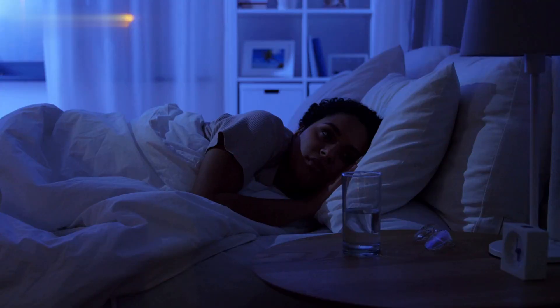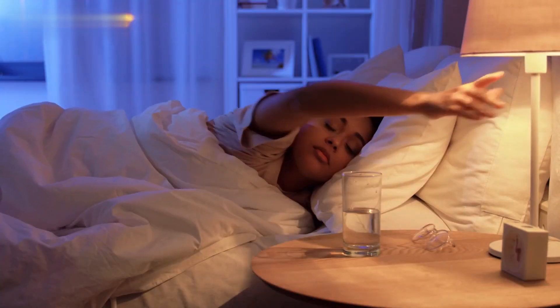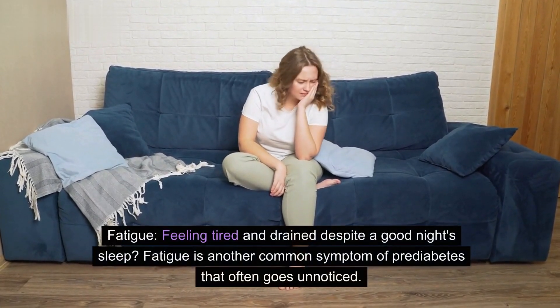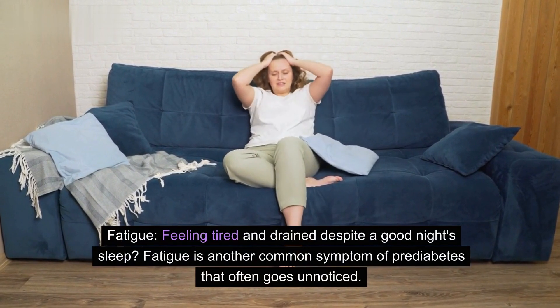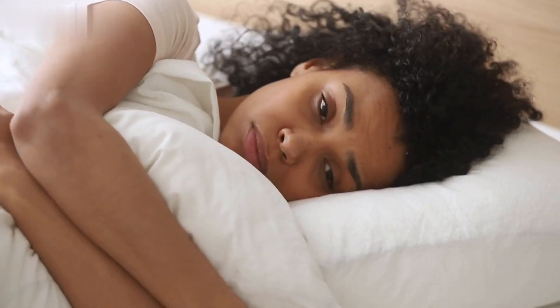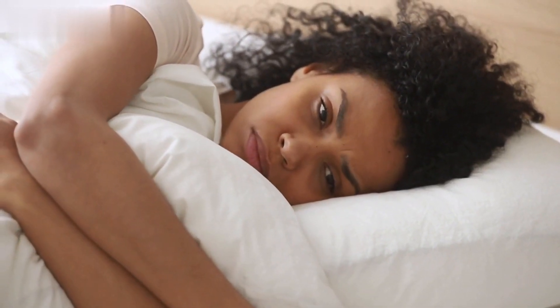Feeling tired and drained despite a good night's sleep? Fatigue is another common symptom of prediabetes that often goes unnoticed. This could be due to the inefficient use of glucose by your cells, leaving you with lower energy levels. It's essential not to dismiss persistent fatigue and get it checked out.